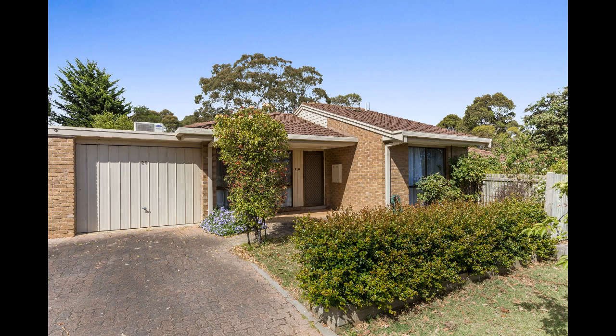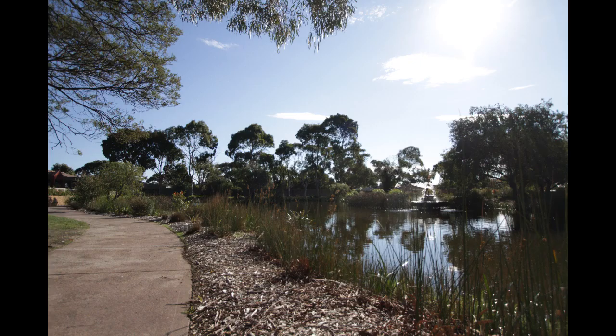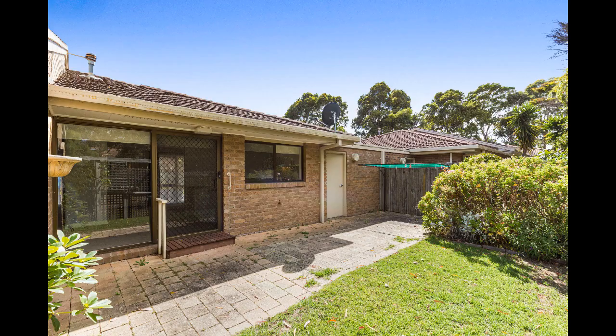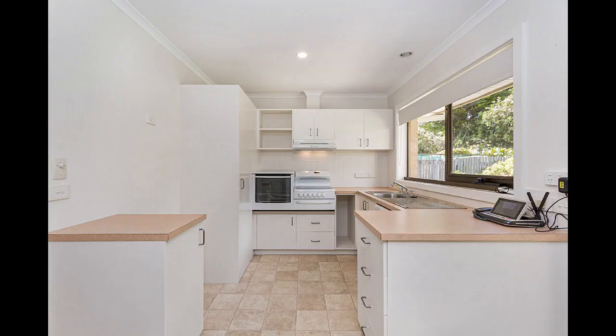Hi, I'm Sandra from the Mornington Retirement Village, and I'm excited to share unit 28 Avocet Court with you today. With clubhouse and lakeside views, this delightful low-maintenance two-bedroom unit is in a fabulous position directly across from the community centre.